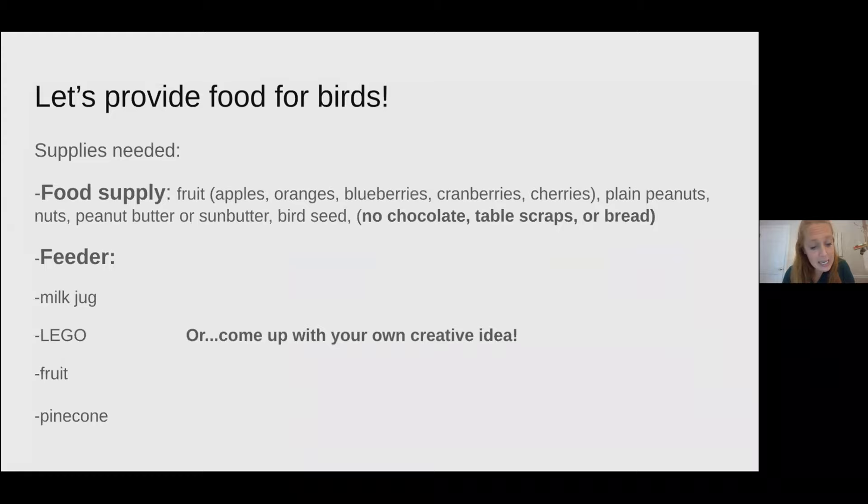We will be making feeders specifically for birds. For food supplies, you can use apples, oranges, blueberries, cranberries, cherries, plain peanuts, peanut butter or sun butter, and bird seed. Please stay away from chocolate, table scraps, or bread — those are not good for birds. The feeders I'm going to show you how to make today are a milk jug feeder, a Lego feeder, a fruit feeder, and a pine cone feeder. I also encourage you to come up with your own creative feeder.